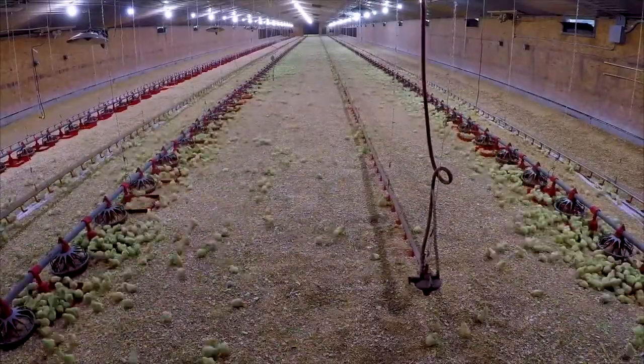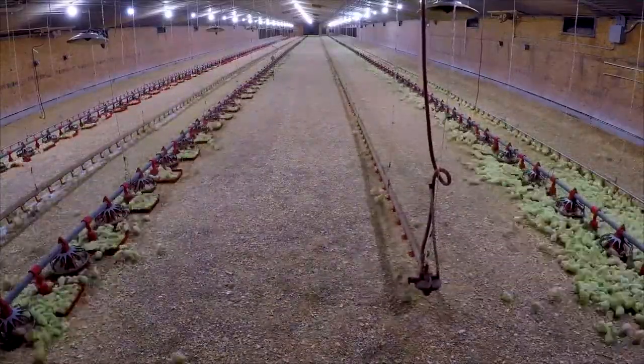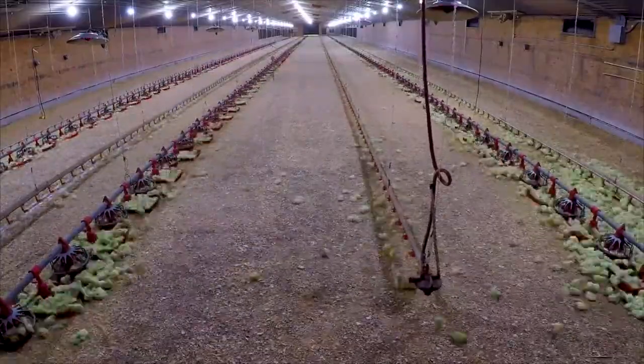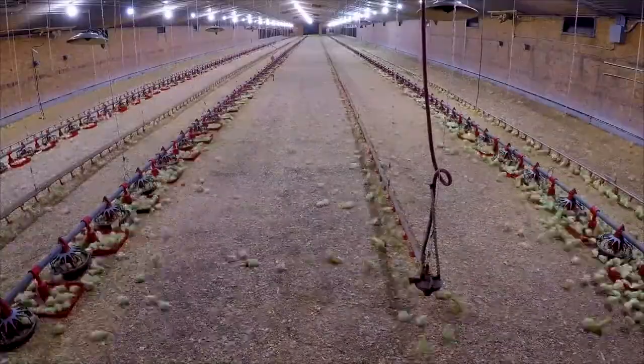Layer is a term used for a breed of chicken that is good for egg producing. Broilers, like the ones in this video, are chickens that are raised for their meat. Broilers grow very quickly and are heavy with lots of muscle. Every chick begins as a fertilized egg, and it takes 21 days for a chick to fully develop before hatching.